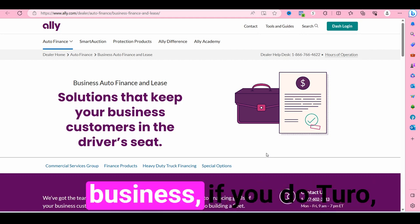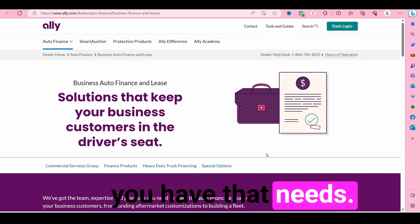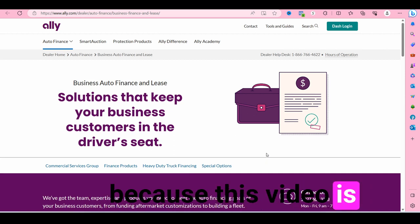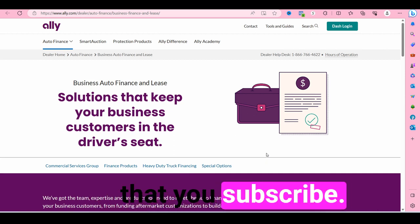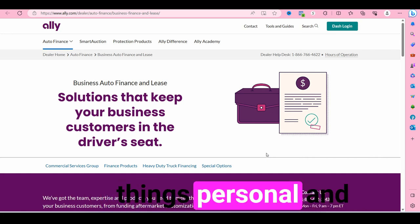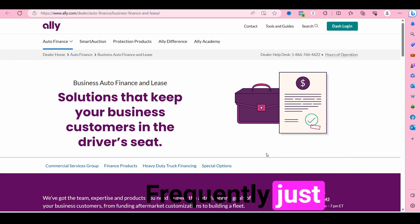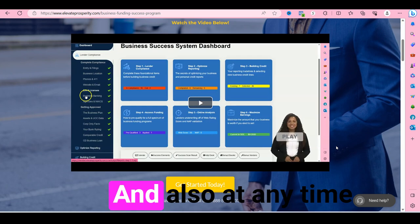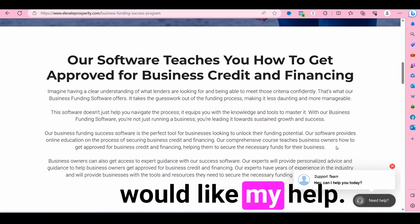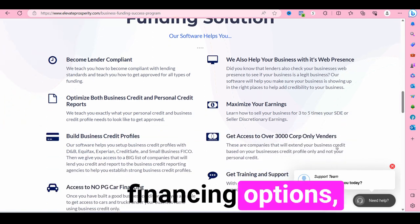So if you have a delivery business, if you do Turo, if you have a rental business — whatever type of business that needs cars, trucks, or vans — you want to keep watching this video. Make sure that you subscribe if you want to learn more about personal credit and business credit. At any time during this video, if you'd like my help as well as my team's help with getting business credit and other business financing options, the link is down in the description.